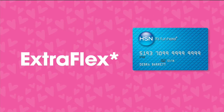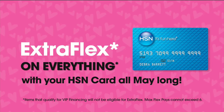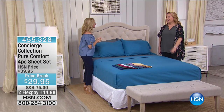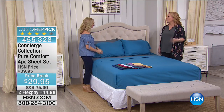We're gonna jump right in to my favorite sheets in the world at the best price we've ever done them. Ellen Bunner is my guest, and extra flex band everything with your HSN card. Hi Ellen! Hi! How are you? I'm good, good to see you. Ellen has been with HSN for many years and with Concierge Collection, and we've presented many different kinds of sheet sets over the years.